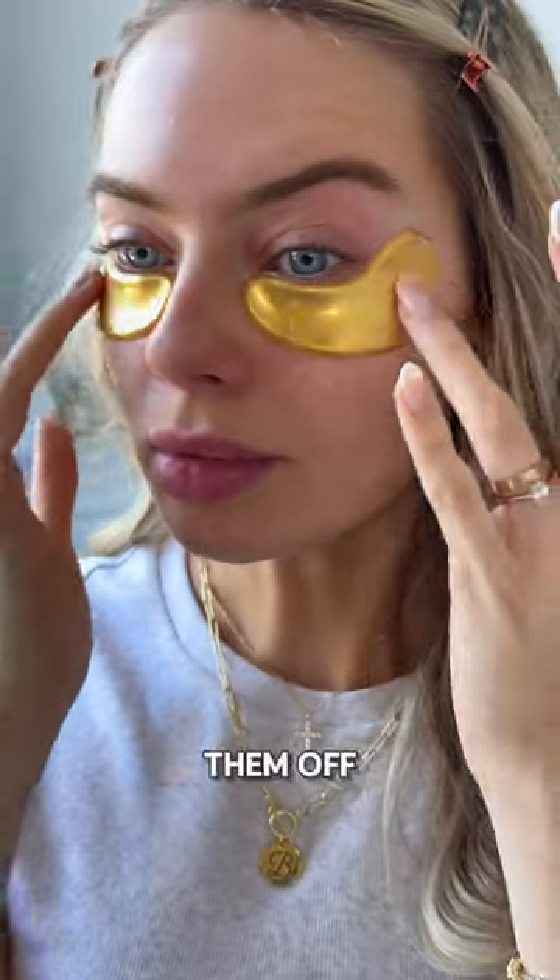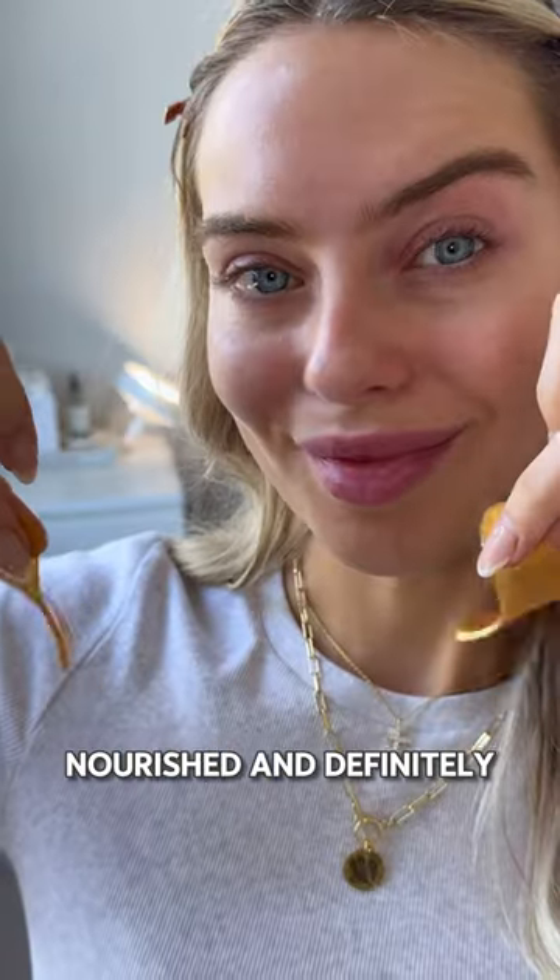And when it's time to take them off, my under eye area feels super hydrated, nourished, and definitely more brightened. These are perfect for a quick morning pick-me-up, a post-party recovery, or just treating yourself or a friend — the perfect solution for an instant glow. Trust me, your under eyes will thank you.